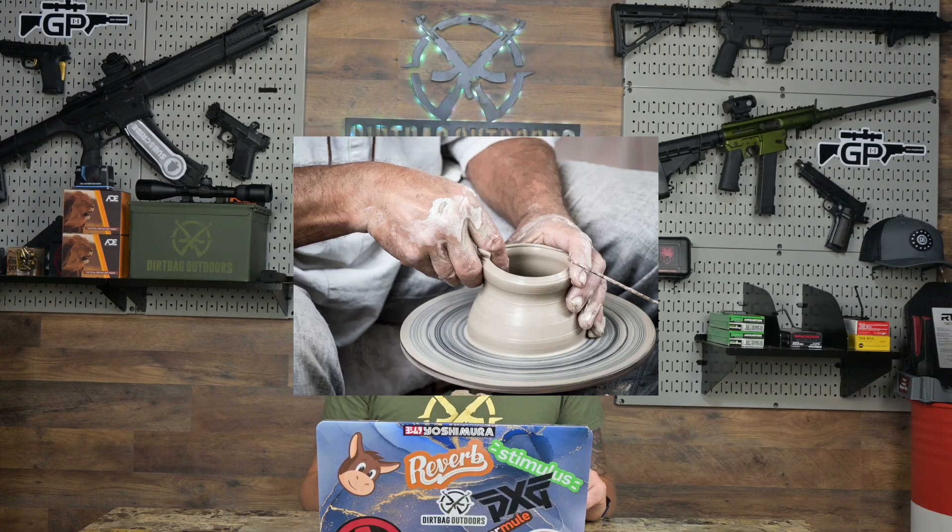Number three: it's a shotgun. I love shooting clays — I don't video much clay shooting because it's kind of weird. Maybe I can develop a better method to film clay shooting, but I love shooting clays, I can shoot them all day, or as long as my shoulder can take it.